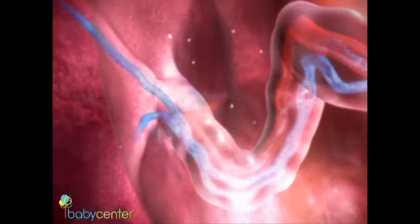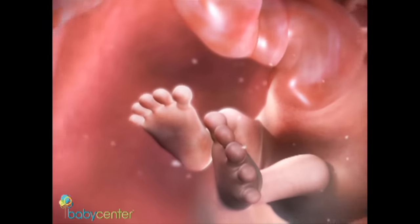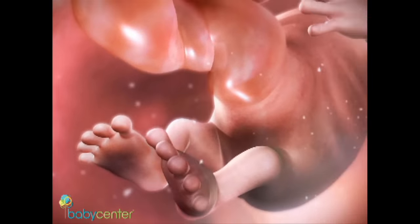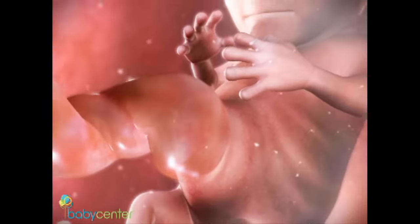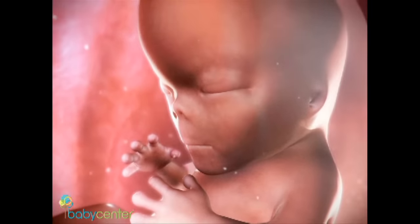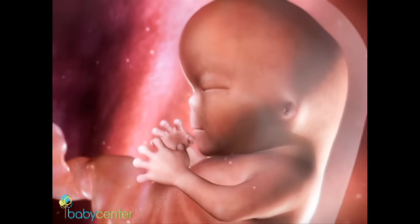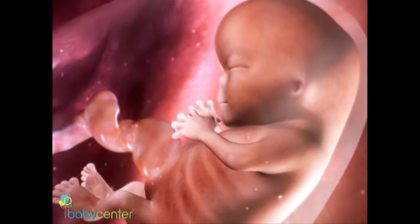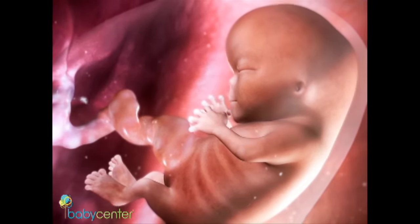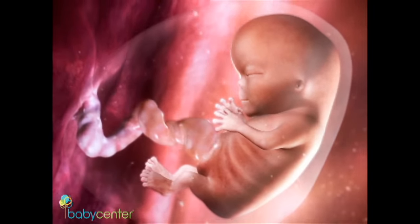By week nine, the embryonic tail is gone. Your baby's looking more human every day, with protruding limbs and fingers, a defined nose, mouth and eyes, and tiny earlobes. Your new resident is about the size of a grape and weighs a fraction of an ounce. It's hard to believe how rapidly one cell evolves in such a short time into the unmistakable body of a baby.